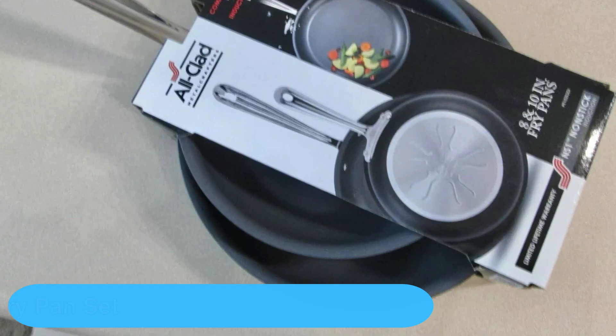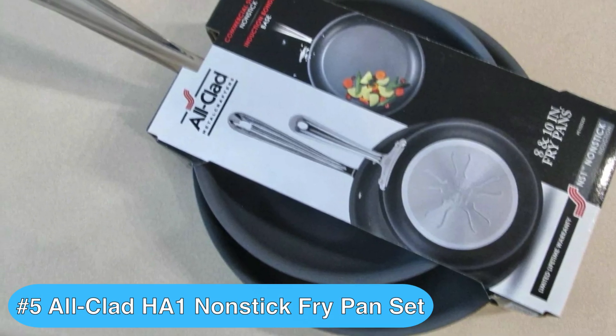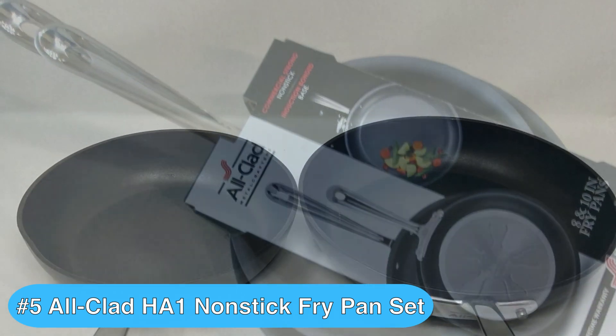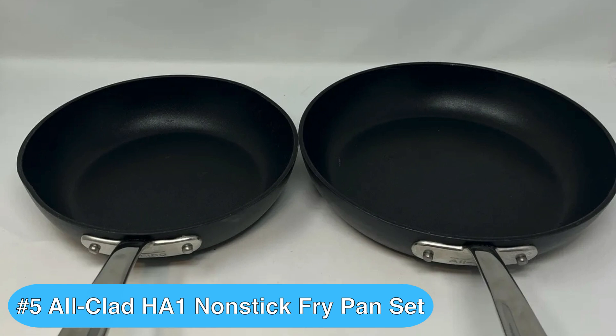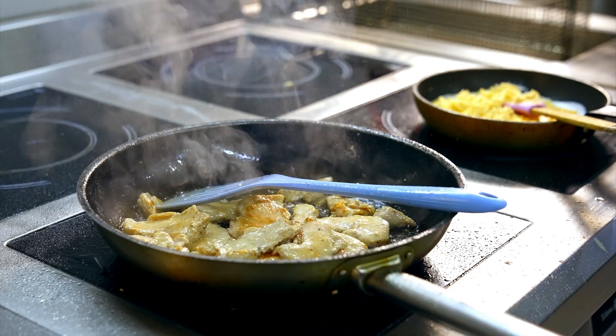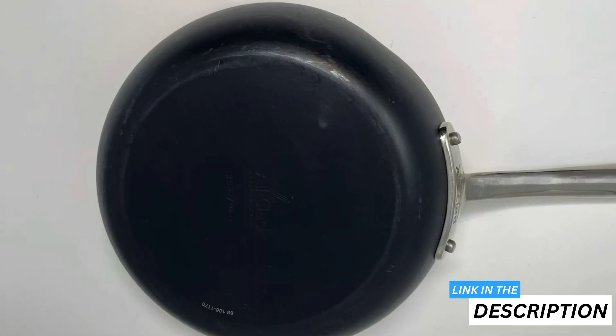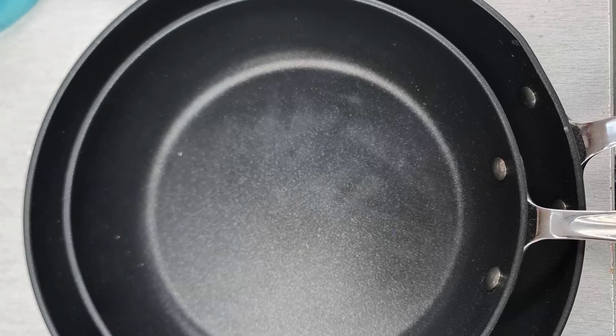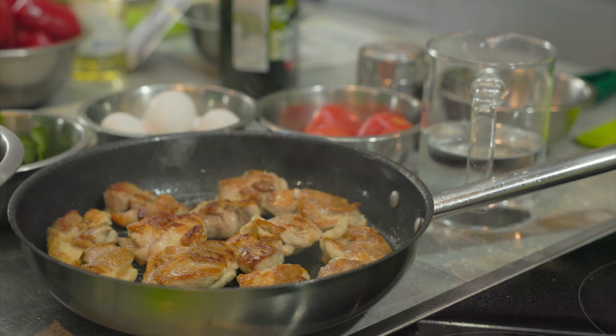Checking in at number five is the All-Clad Fry Pan Set, which is one of the top frying pans for those looking for durability and top-notch performance. This set includes an 8-inch and a 10-inch frying pan, perfect for a range of cooking tasks. These pans are built with heavy gauge aluminum, ensuring consistent heating and professional results, and the nonstick coating enhances ease of cooking and cleaning. One standout feature is the PFOA-free nonstick coating, which means you can cook sticky or delicate foods without any hassle.